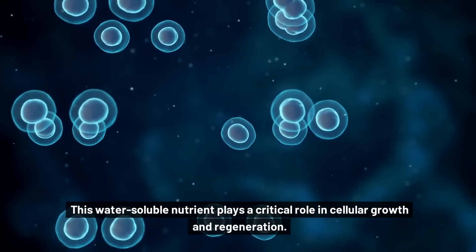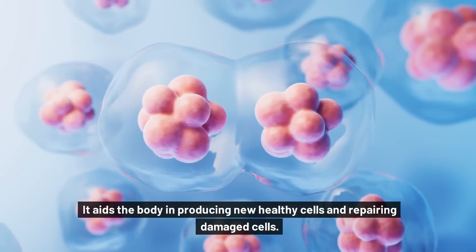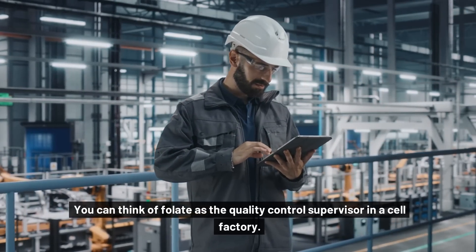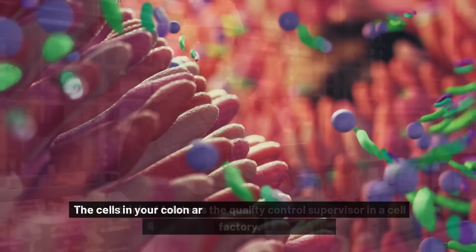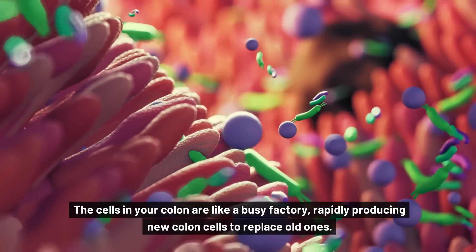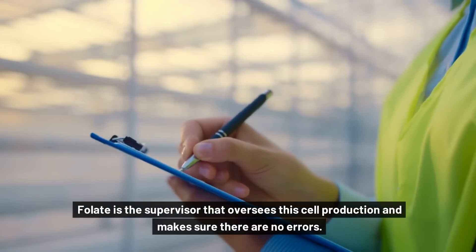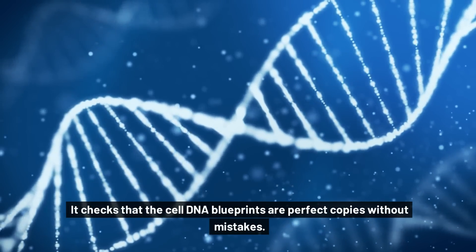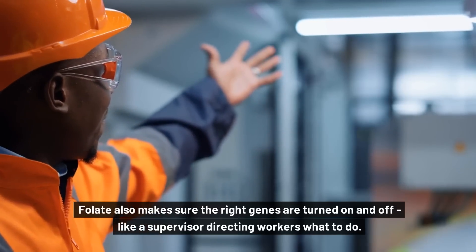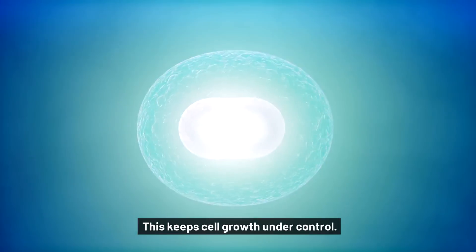This water-soluble nutrient plays a critical role in cellular growth and regeneration. It aids the body in producing new healthy cells and repairing damaged cells. You can think of folate as the quality control supervisor in a cell factory. The cells in your colon are like a busy factory, rapidly producing new colon cells to replace old ones. Folate is the supervisor that oversees this cell production and makes sure there are no errors. It checks that the cell DNA blueprints are perfect copies without mistakes. Folate also makes sure the right genes are turned on and off, like a supervisor directing workers what to do — this keeps cell growth under control.